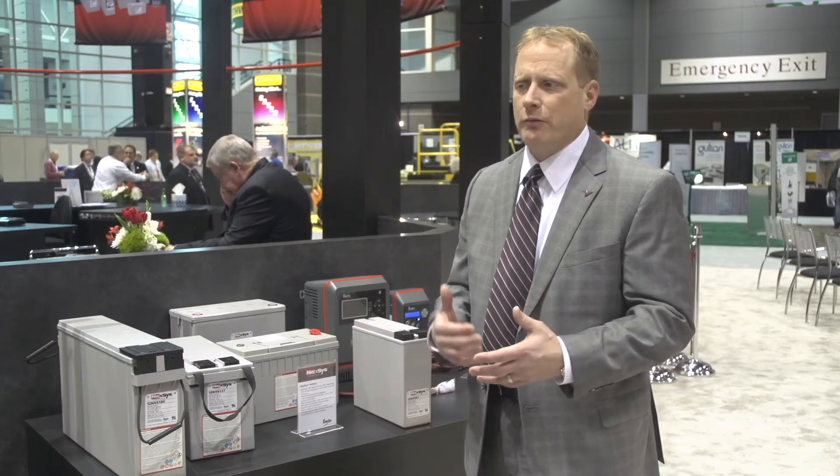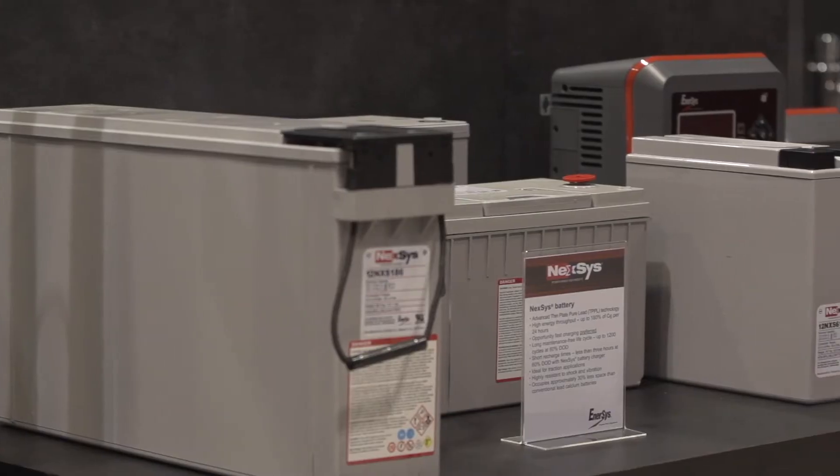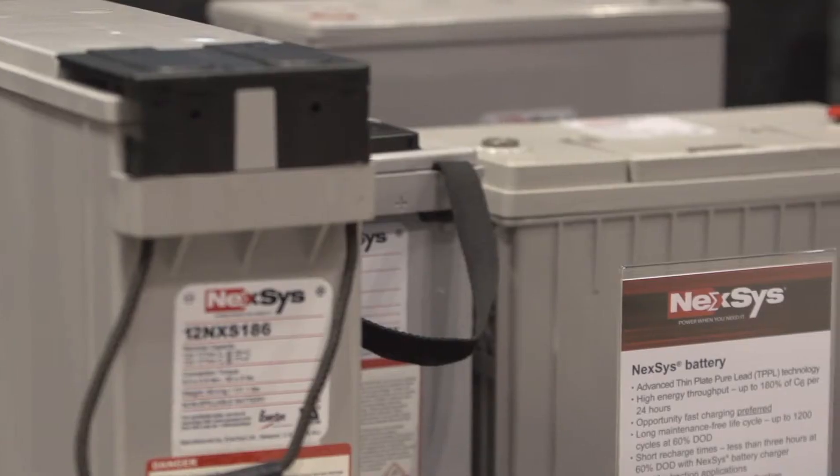They are maintenance free, don't require long equalization cycles like a normal lead acid battery would, and can be used in an opportunity charge constantly throughout the day.